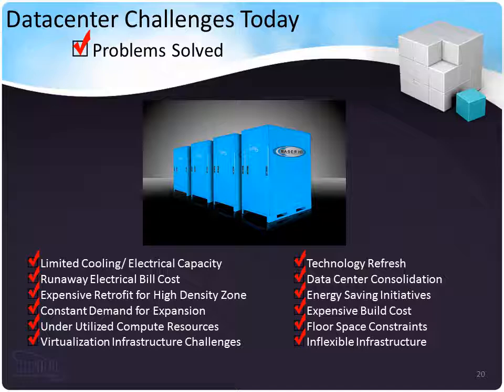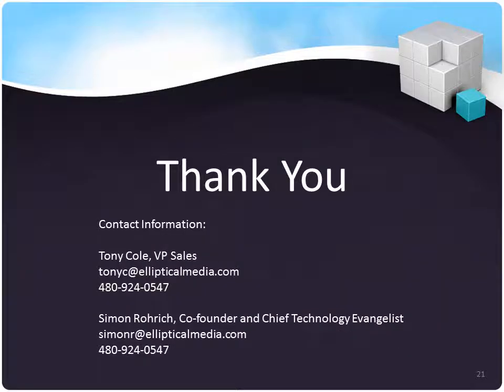I think this concludes our Razor HD data center introduction. I'd like to thank you for your time. For more information, please contact Tony Cole, VP of Sales, at tonyc@ellipticalmedia.com, 480-924-0547. For technical questions, contact Simon Rorick at simonr@ellipticalmedia.com, 480-924-0547. Thank you.